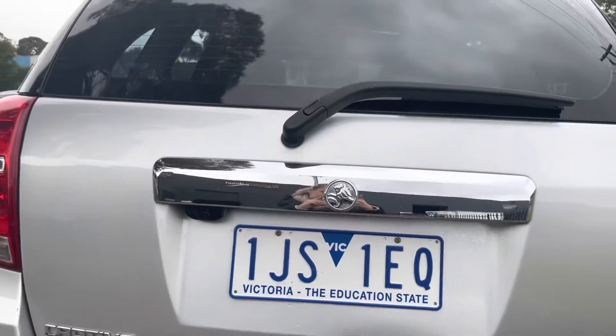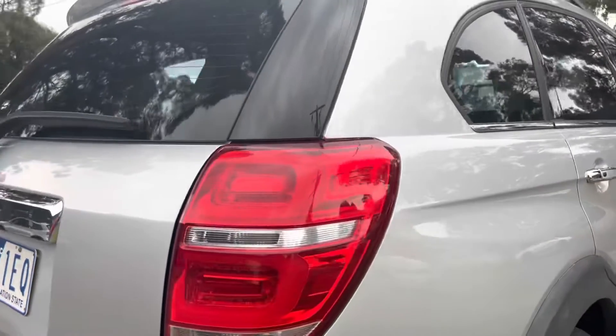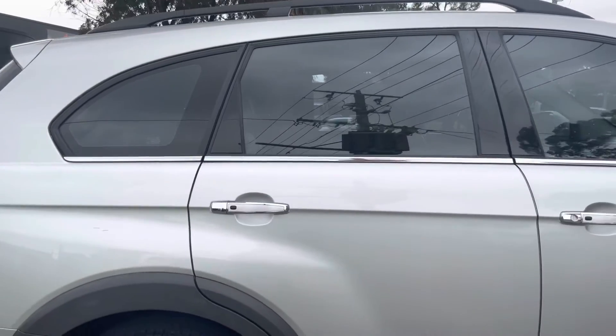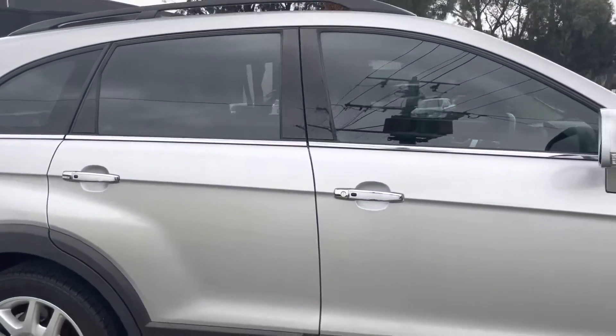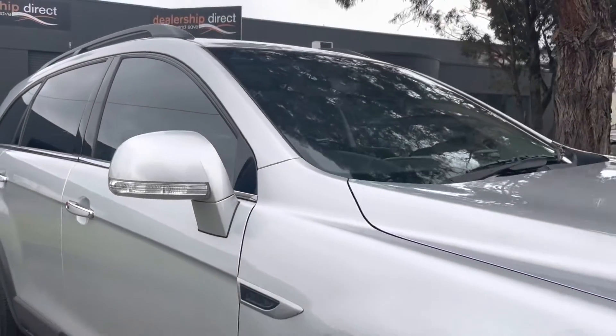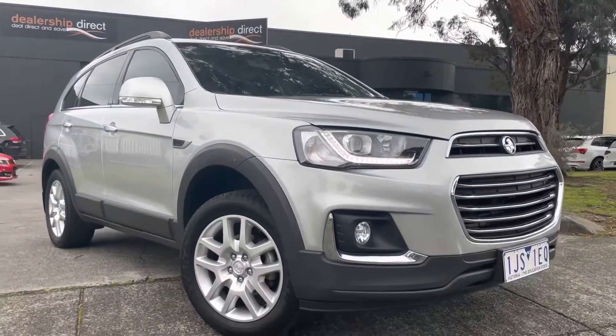Coming down the sides now, you can see just how well this car has been kept — very little wear and tear. It does have your reversing camera and we'll show you down all of those panels just to give you a really good idea of how it's been looked after. Very lightly driven with the amount of kilometers of course, and it's just had its most recent service done.